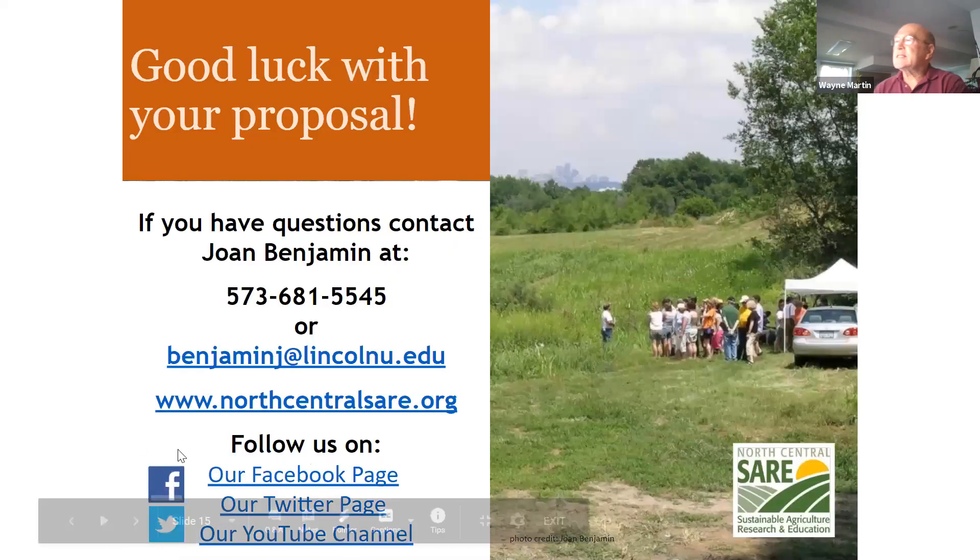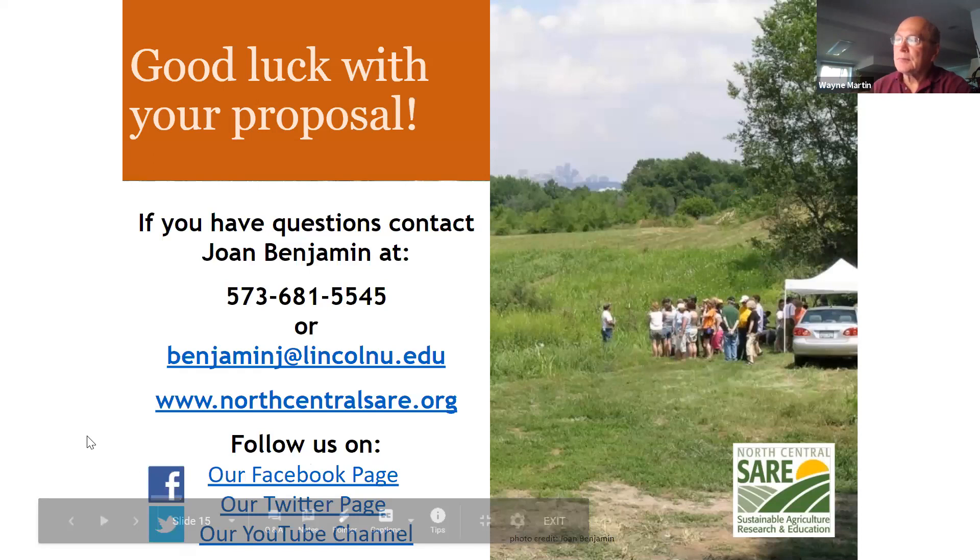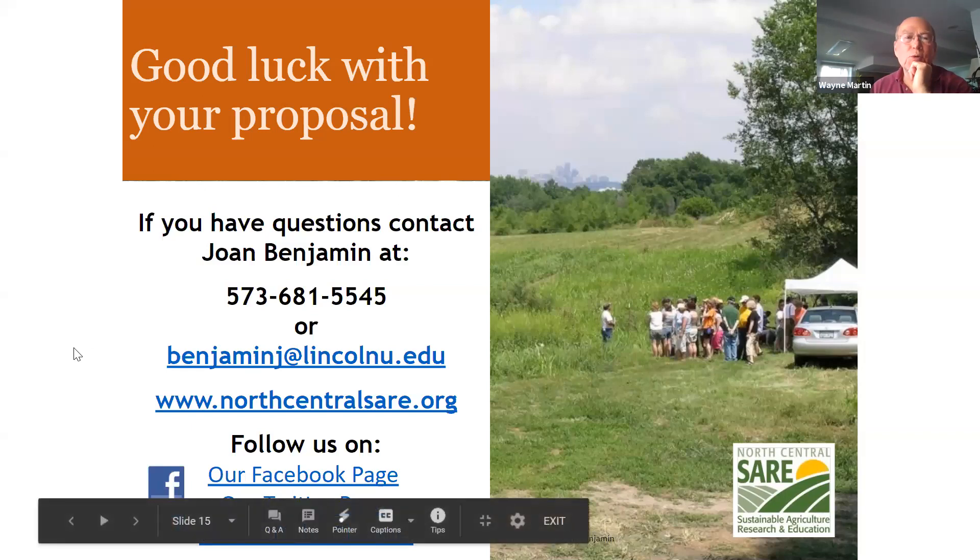Contact information for Joan Benjamin at Lincoln University is on the North Central SARE website. If you can't reach Kate or Wayne, feel free to contact Joan. But they're readily available to answer questions and help you with your grant application.